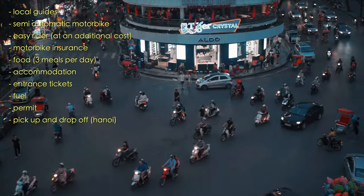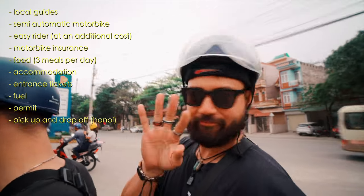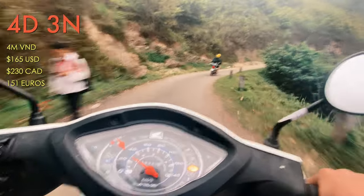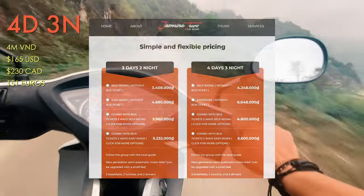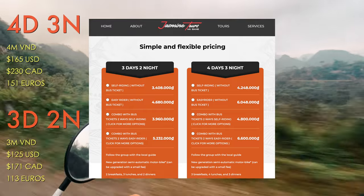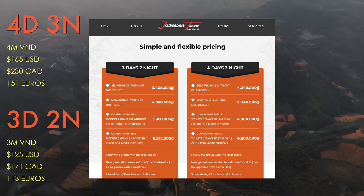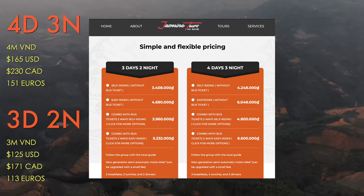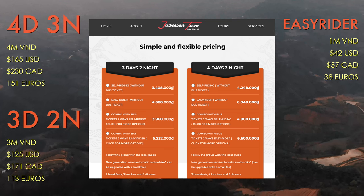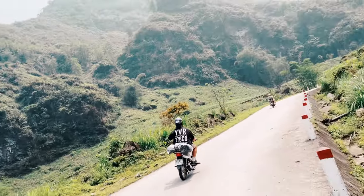Some tours also include a pickup at Hanoi if need be. Prices vary but not by a lot. For a four-day three-night tour, which I recommend, you're looking at about 4 million Vietnamese dong — roughly 165 US dollars, 230 Canadian dollars, or 151 euros. The three-day two-night option is about 3 million dong — 125 US dollars, 171 Canadian dollars, or 113 euros. Adding an easy rider costs an additional 1 million dong, which is about 42 US dollars, 57 Canadian, or 38 euros.